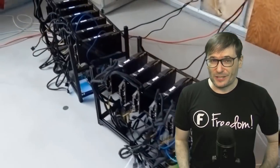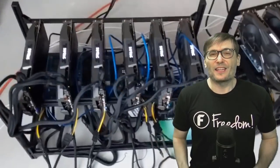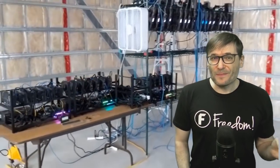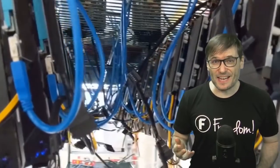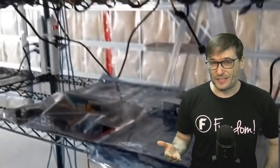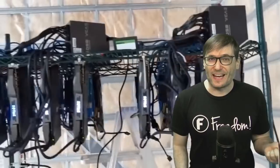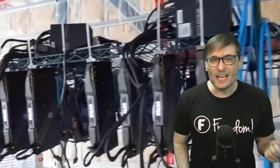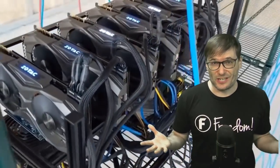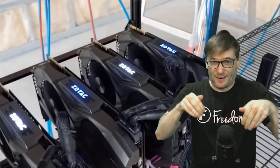Of course, it'll depend on your electricity price. In some countries, the cost of electricity is prohibitive for mining, and we will give you a calculation to determine if the combination of your electricity and your GPU are profitable. In general, if you have a modern GPU — AMD or Nvidia, such as the AMD RX 470 or RX 580, or the Nvidia 1060, 1070, or 1080 — those GPUs are profitable at any electricity price in the world in general. If you think that's not true, tell me down there in the comments below.